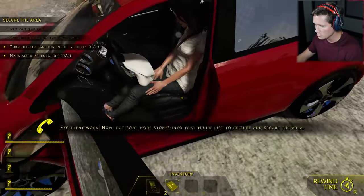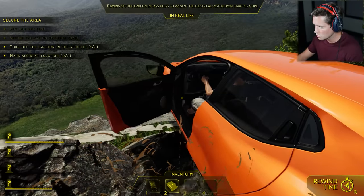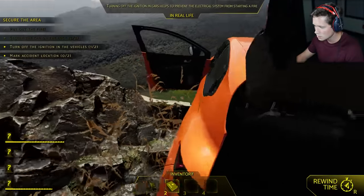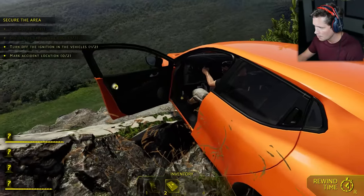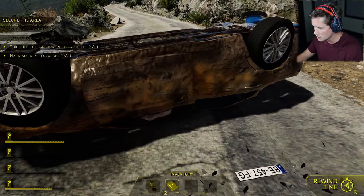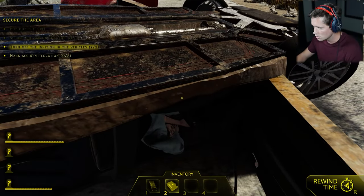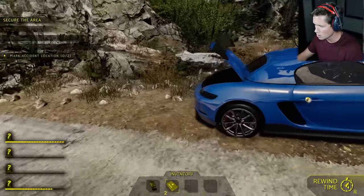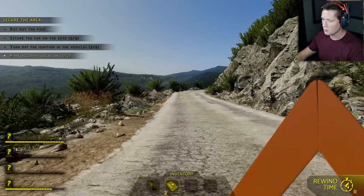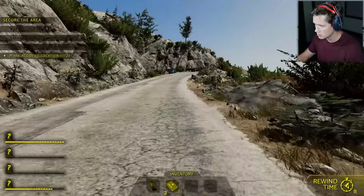Now we want to turn off the ignition of the vehicles. So I'm going to go ahead and turn off the ignition there, and we're going to try to turn off the ignition here as well. This is awfully sketchy. Are we going to have to climb through the vehicle? Maybe we deal with this one — passenger door, driver's door, turn the ignition off. Now we're going to mark the location, grab this emergency triangle, run back here, and make sure we don't have any other people rolling up on us too hot. Last thing we want is a four-car collision.